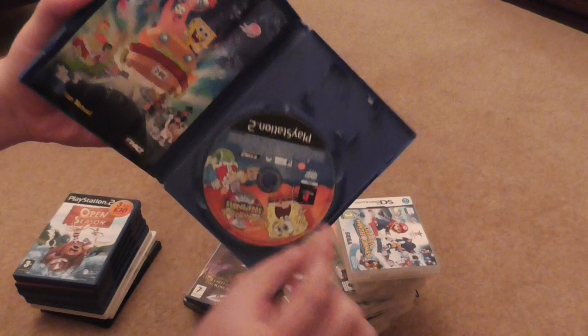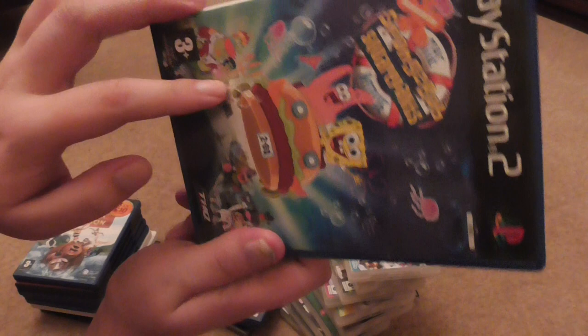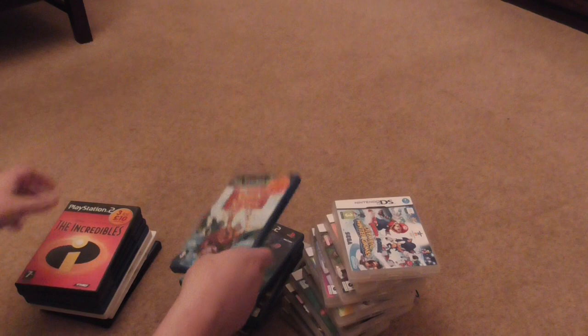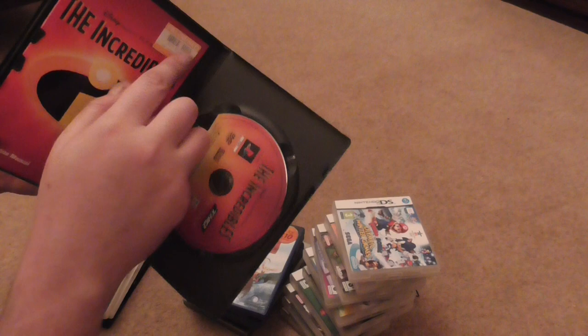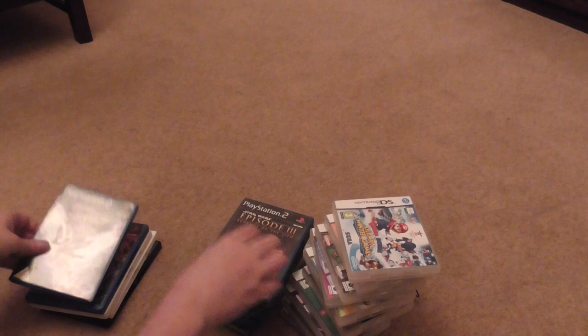SpongeBob SquarePants the Movie — complete with game and manual, though the manual looks a bit worn and the case is a bit damaged. Open Season — complete with game and manual, got a pre-owned sticker on it. Disney Pixar's The Incredibles — complete with game and manual, another pre-owned sticker. Star Wars Episode 3 Revenge of the Sith — complete with game and manual.